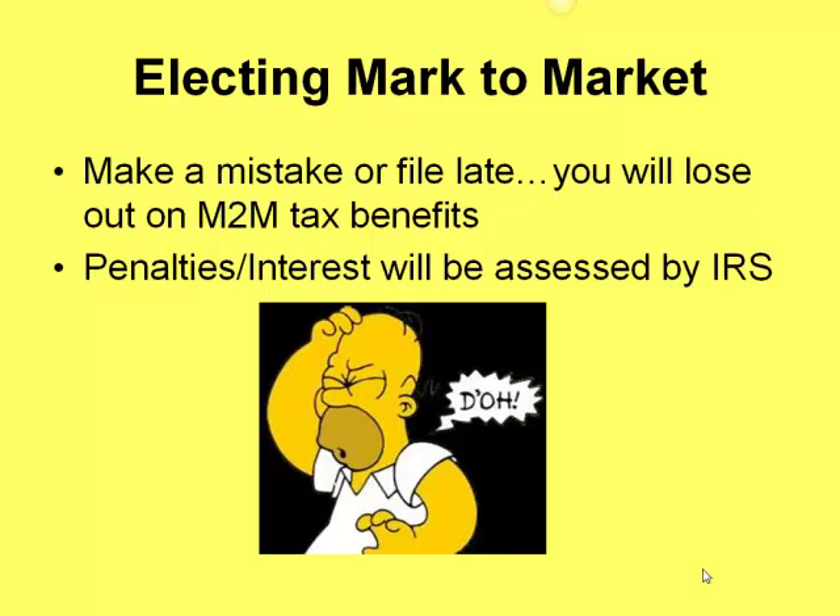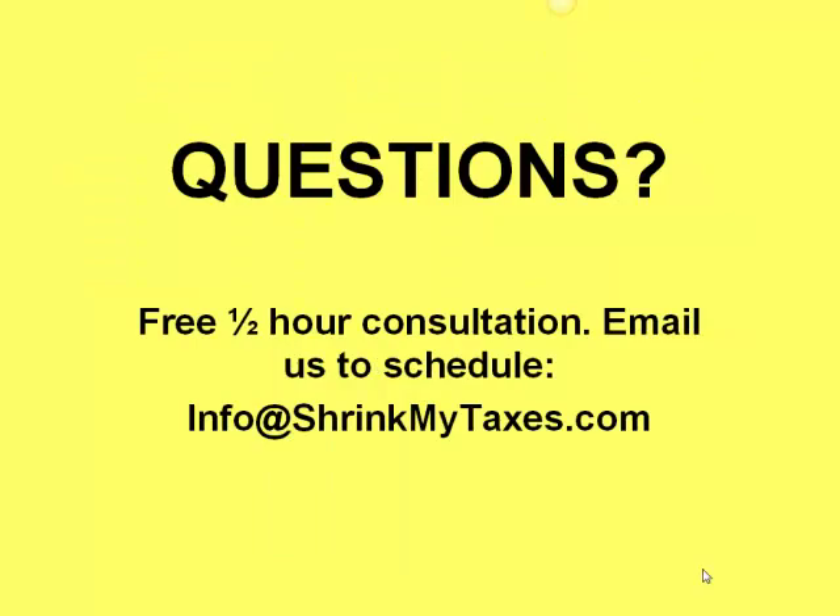What can I tell you about mark to market? It may or may not make sense for you. I encourage you to seek the help of a professional — if you make a mistake or file it late, you can lose the benefits of mark to market. And if you've already filed and they revoke it, there are penalties and interest assessed by the IRS. Please seek professional help when determining if mark to market is right for you. We offer a free half-hour consultation — email us at info@shrinkmytaxes.com and we'll set up a time to go through your particular situation.